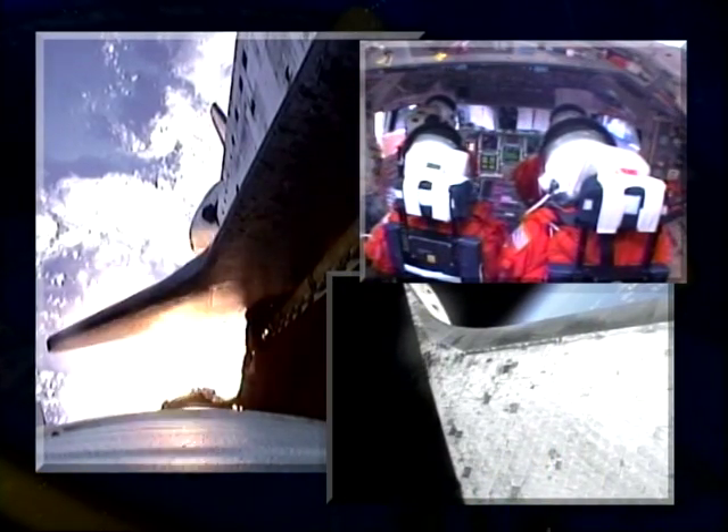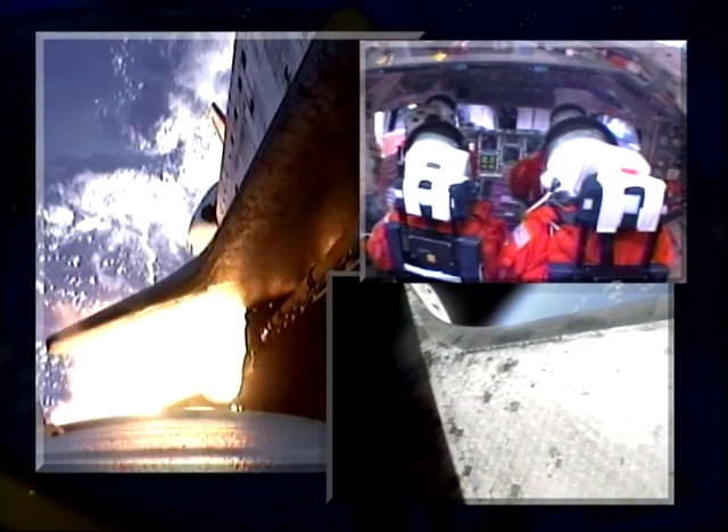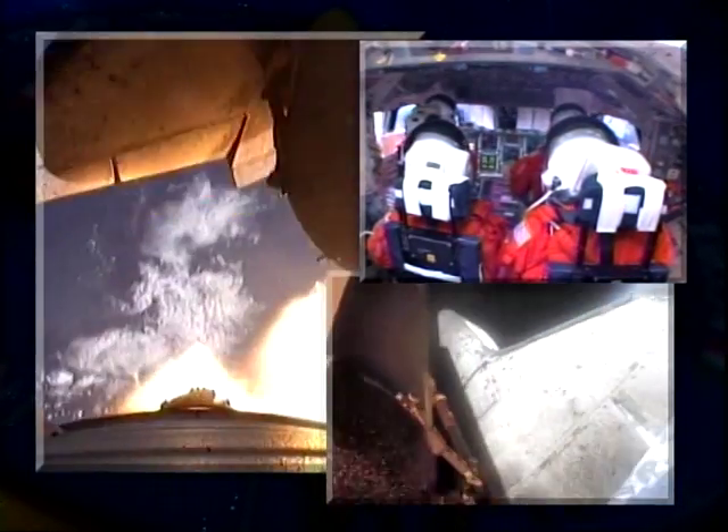Discovery is now 24 miles downrange at an altitude of 23 statute miles. Resuming. BFF, thank you. Lesson 50: burnout and separation of the solid rocket booster. 103, 103.